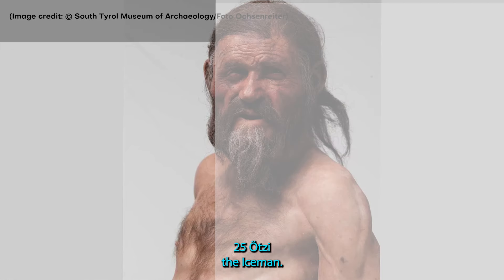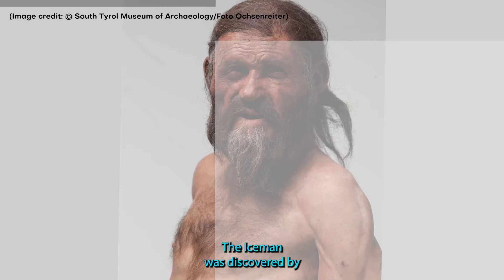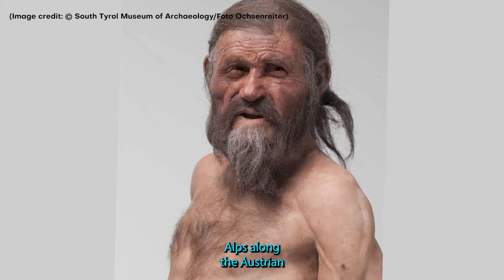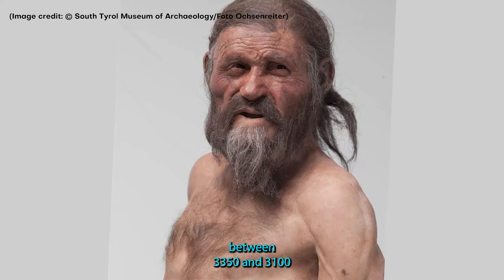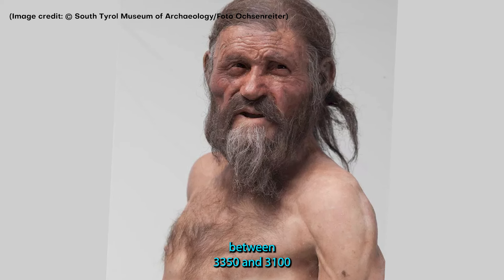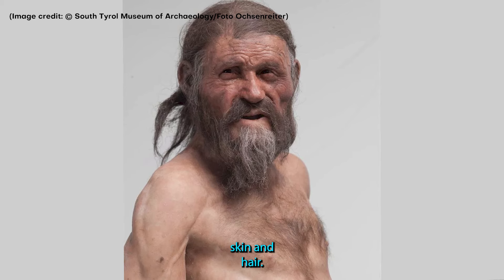25. Otzi the Iceman. Otzi the Iceman was discovered by hikers in the Ötztal Alps along the Austrian-Italian border. He lived sometime between 3350 and 3100 BC and died when he was around age 46, a long life for a man in the Copper Age. The finished facial reconstruction shows a man with a long nose, deep-set eyes, and weathered skin and hair.